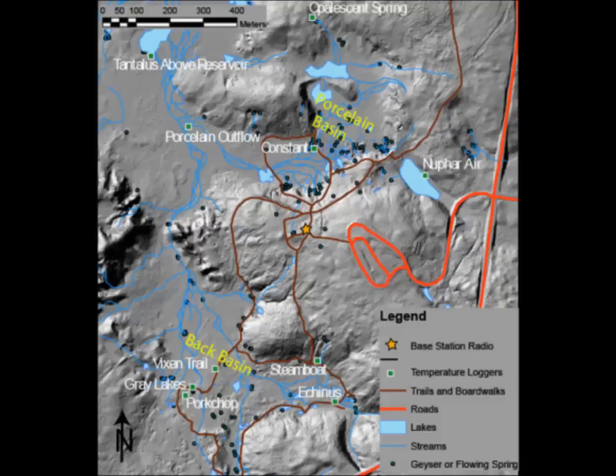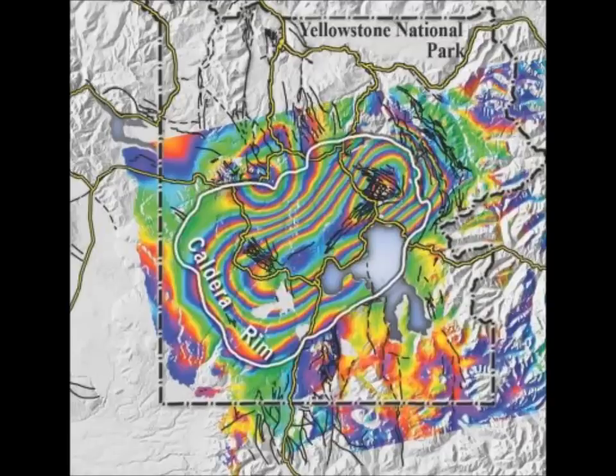This May was no different, and several YVO scientists spent last week in the park focused on a variety of tasks, including work on temperature sensors and GPS stations. They installed a thermal monitor in Norris Geyser Basin, and we now have temperature monitoring of Steamboat Geyser — they didn't have one up until now. Steamboat started erupting last March, and they didn't have a thermal monitor for that. Norris Geyser Basin YVO operates a nine-station temperature network.